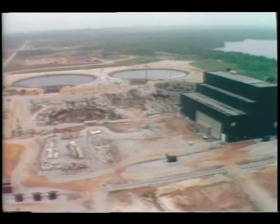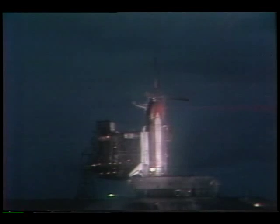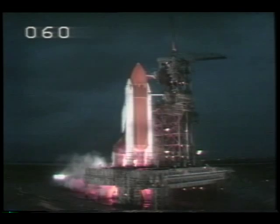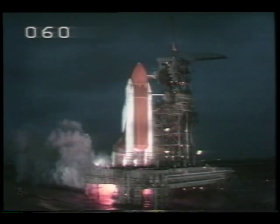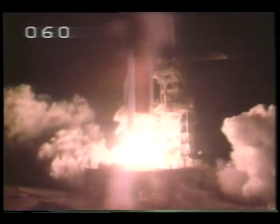Now that a contractor has been named, groundbreaking at the Yellow Creek site will soon follow. The first of the new rocket motors are slated to fly in 1994 and will continue to boost the shuttle into space well into the next century. In Huntsville, this is Mike Earrington reporting.